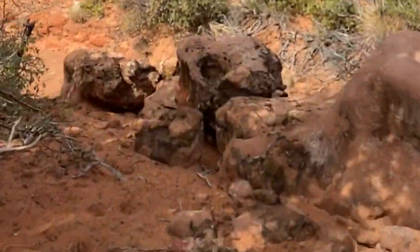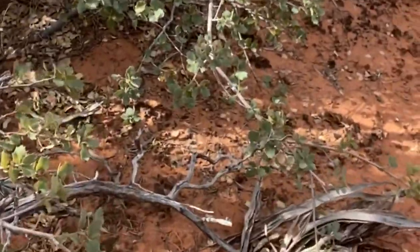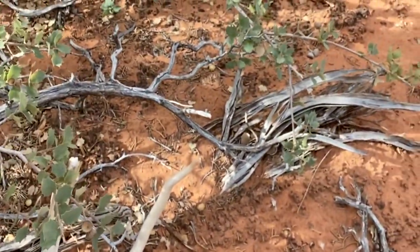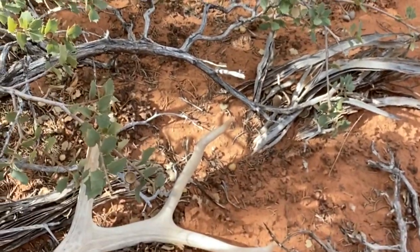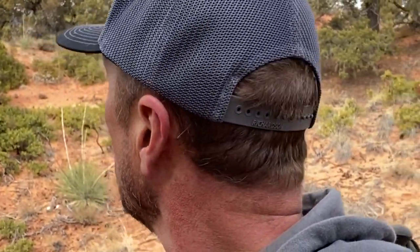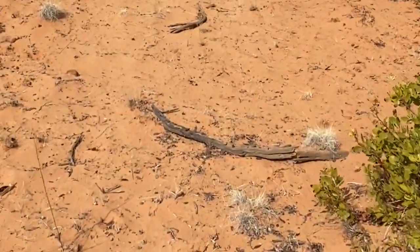I just barely picked that guy up and I spotted another one. This one's a little newer and busted on the top, but I'm getting into them, so that's fun. Can't complain about that. I'm going to have to start thinking about heading back, but that's okay — means I've got a lot more country to explore up in here.